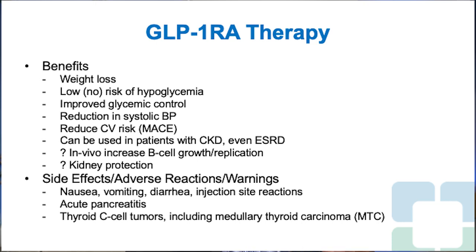Some of these medications reduce cardiovascular risk from both a primary and secondary prevention standpoint. There's also data suggesting approximately a two to three millimeter of mercury reduction in systolic blood pressure. As mentioned, liraglutide, dulaglutide, and semaglutide can be used in patients with CKD, even end-stage renal disease. There is also potential in vivo increase in beta cell growth and replication, or reduction in apoptosis, with GLP-1 receptor agonist therapy.